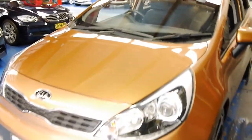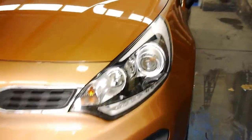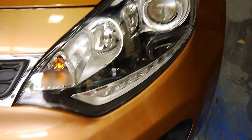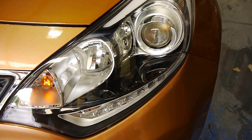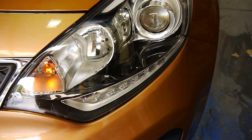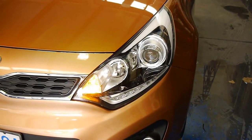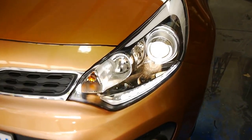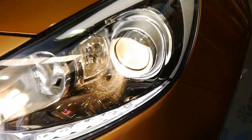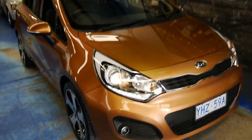You've even got daytime running LEDs — let me get them to come on for you. There we go. So you can see you've got HID projector lenses and daytime running LEDs that look really great. The lights on this car look stunning.